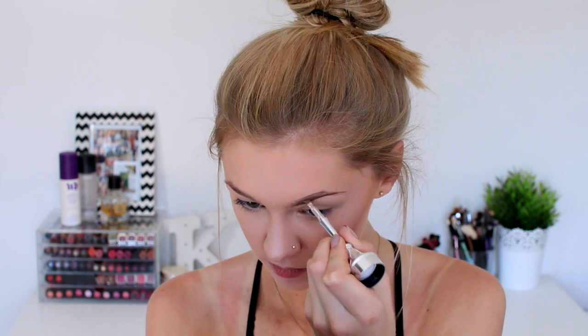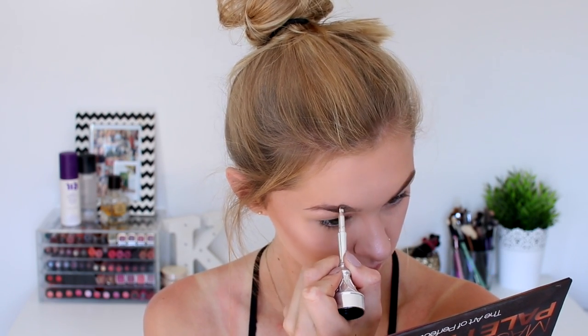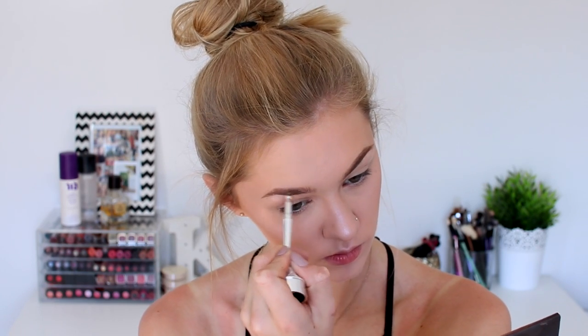For my eyebrows I'm going to be using the Ka-Brow by Benefit. I usually use this for nights out but I love it so much I use it during the day too — just not as intense as I would for a full glam look. I love the shade and how easy it is to work with — this is in shade number three. This stuff also lasts incredibly well. Your eyebrows will not fall off during the day no matter how sweaty you get, so if you have trouble keeping your eyebrows in place, make the switch to this!